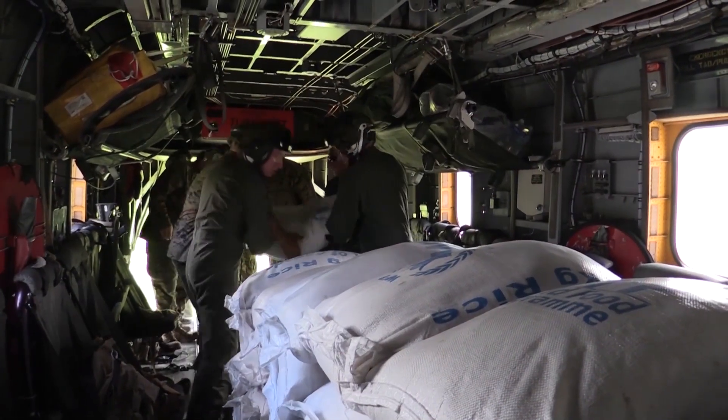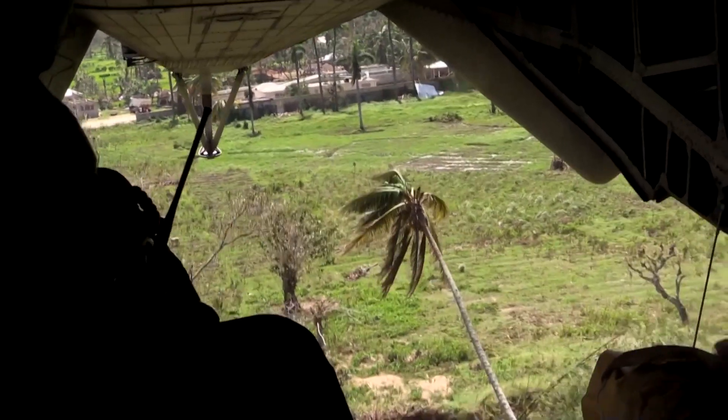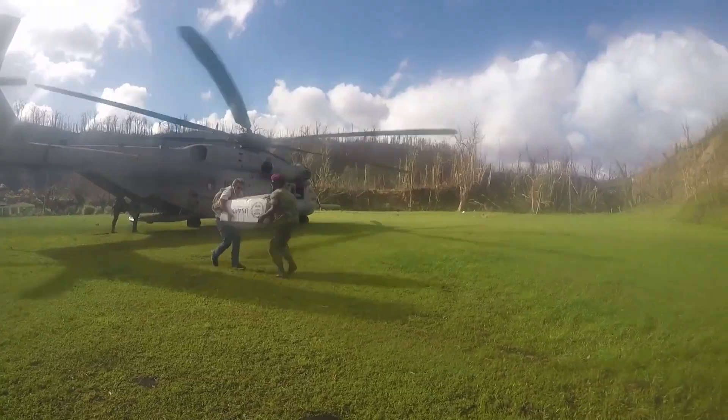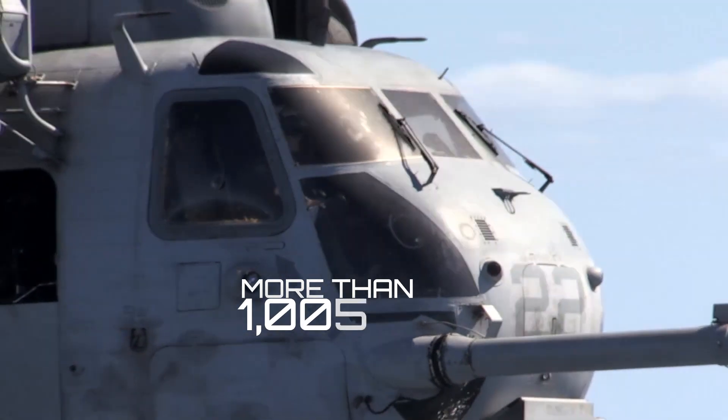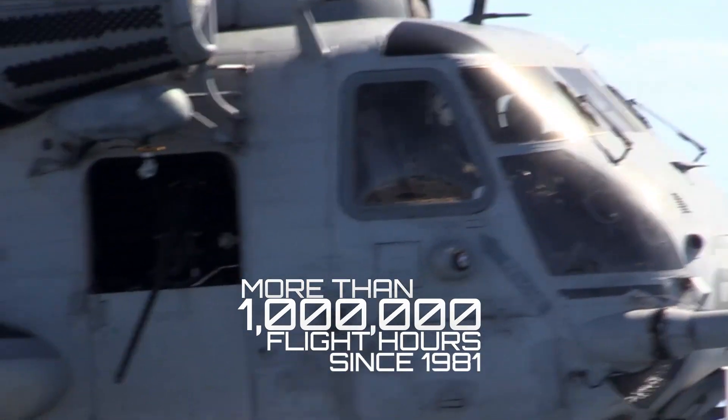And during times of disaster, it is used to bring relief for victims of hurricanes and typhoons, earthquakes, flooding, and famine. In 2019, the CH-53E hit the landmark milestone of one million flight hours.